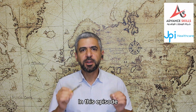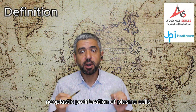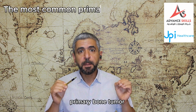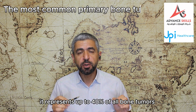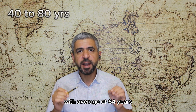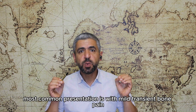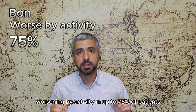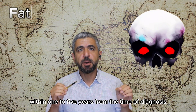In this episode we will talk about multiple myeloma. Multiple myeloma is a monoclonal neoplastic proliferation of plasma cells involving the bone marrow. It is the most common primary bone tumor, representing up to 40% of all bone tumors. It most commonly presents between 40 to 80 years of age, with an average of 64 years, and is more common in males. The most common presentation is bone pain worsening with activity in up to 75% of patients. Multiple myeloma is usually a fatal disease, leading to death within 1 to 5 years from diagnosis.